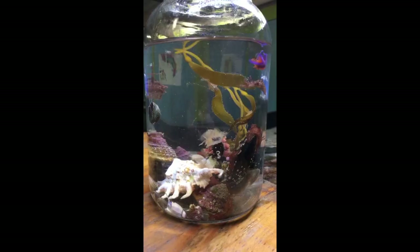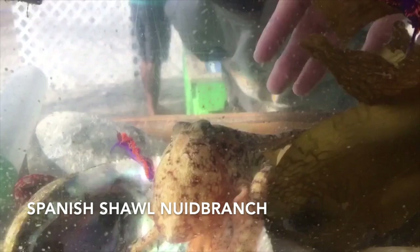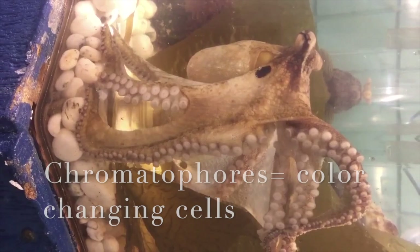It ranges from tiny nudibranchs that can absorb stinging cells from prey and use them for defense, to octopuses, which are thought to be one of the most intelligent animals, using individual arms to touch, taste, and smell independently of the brain, and chromatophores to change color and pattern.